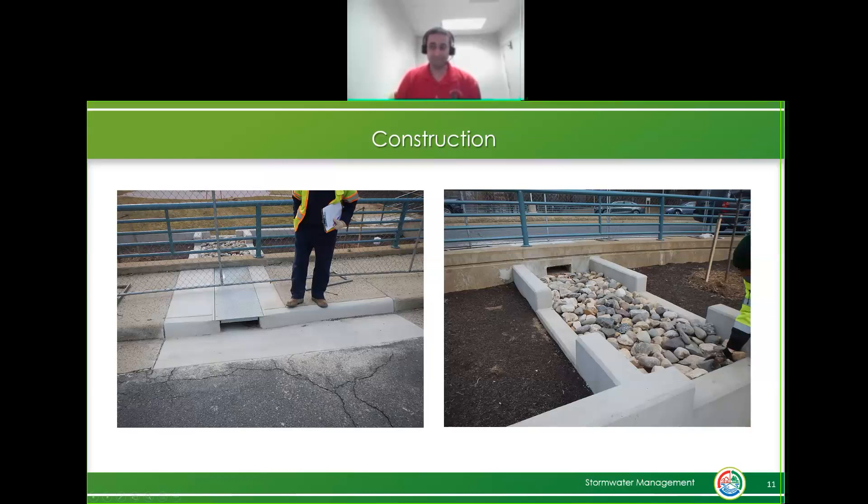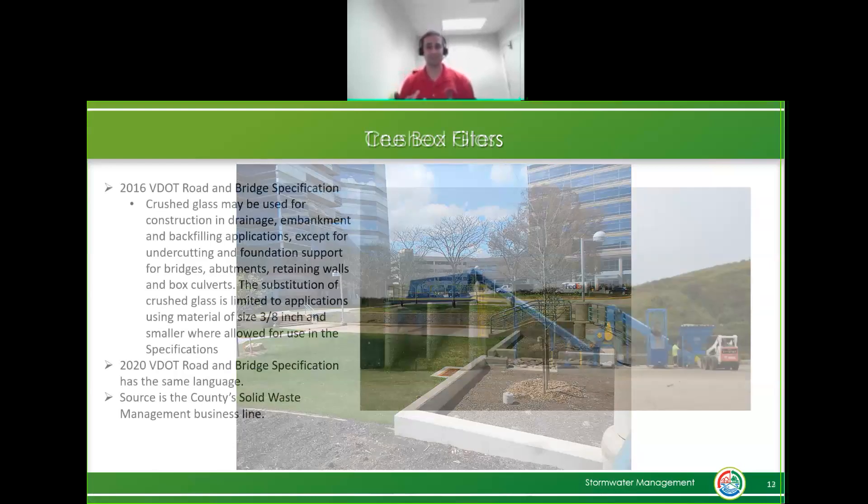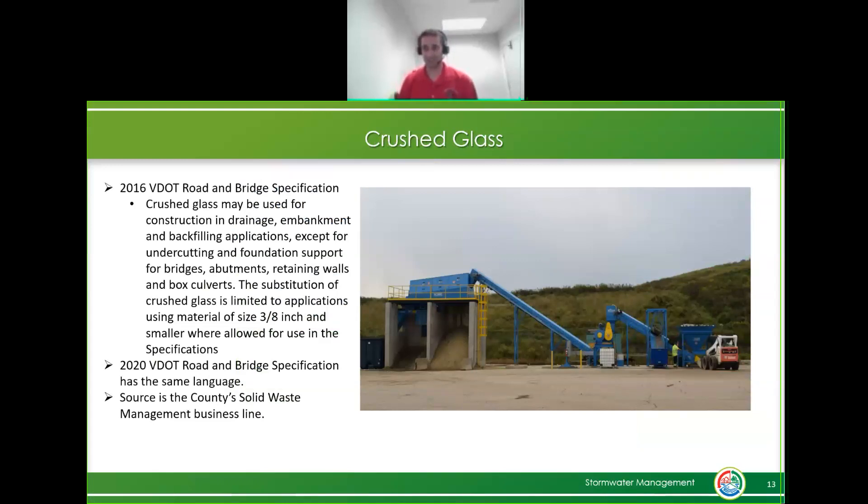The tree pits themselves also had their sand replaced with crushed glass. This is what the tree box filters look like now. The project was substantially complete in late January, so we're still getting maintenance set up, but we are seeing a lot of usage of the area from the public and from the nearby daycare as well.